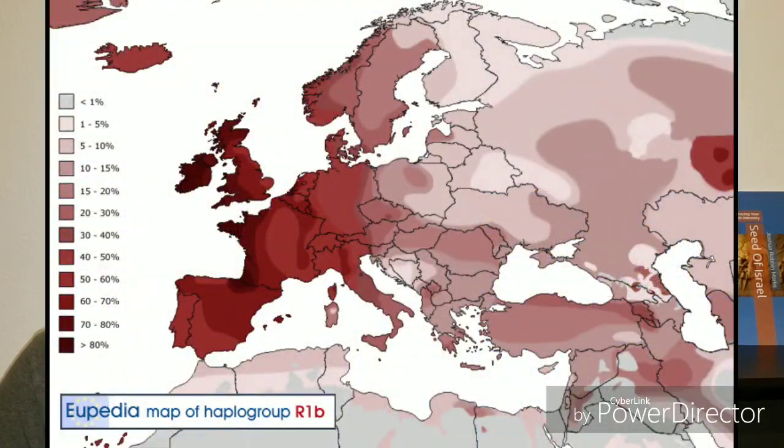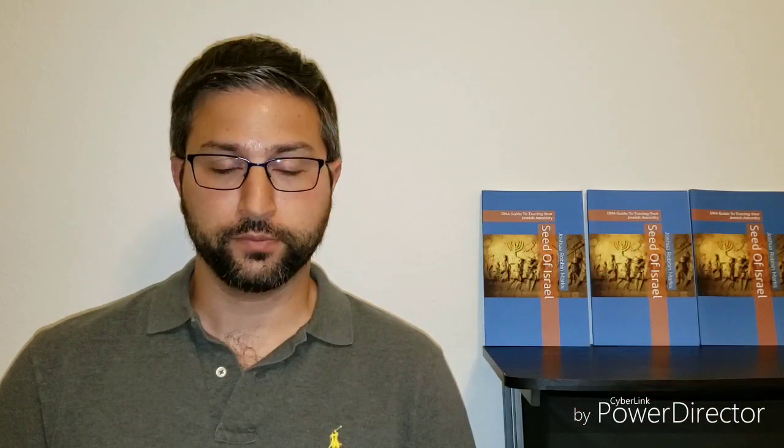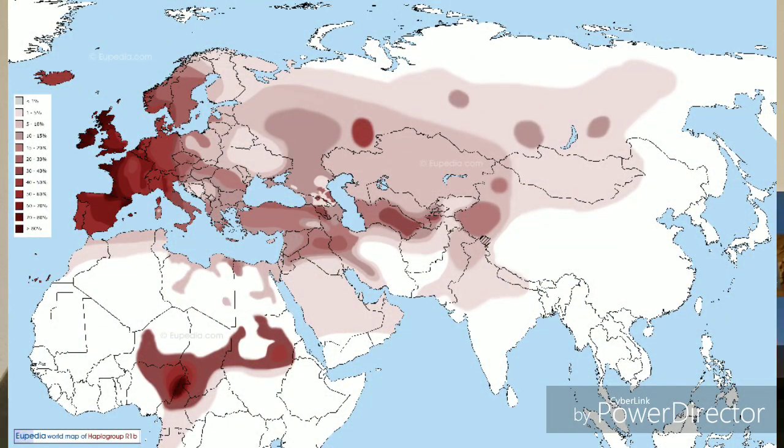R-M269 is found mostly in Western Europe with low frequencies in Turkey and the Northern Fertile Crescent. This all falls under R1B. The frequency of haplogroup R1B in the Ashkenazi population is similar to the frequency of R1B in Middle Eastern populations. This is significant because R1B is also the most common haplogroup amongst non-Jewish males in Western Europe.